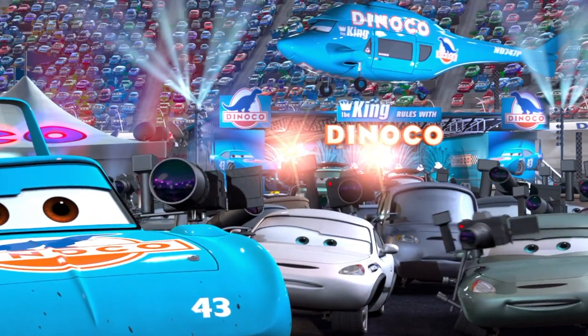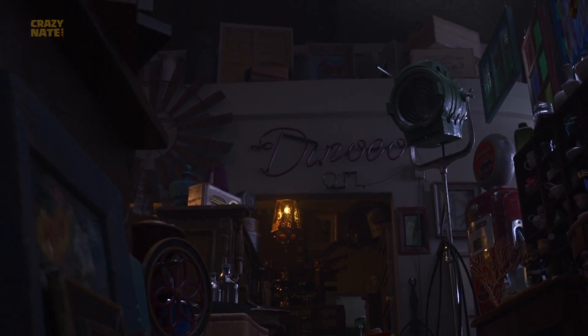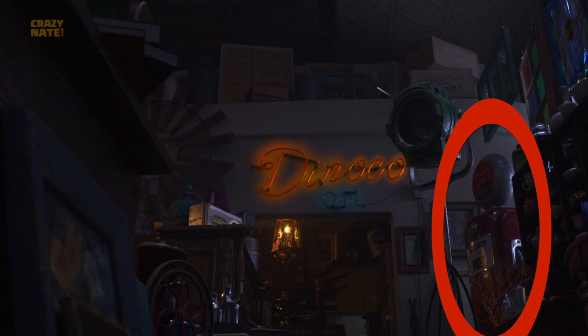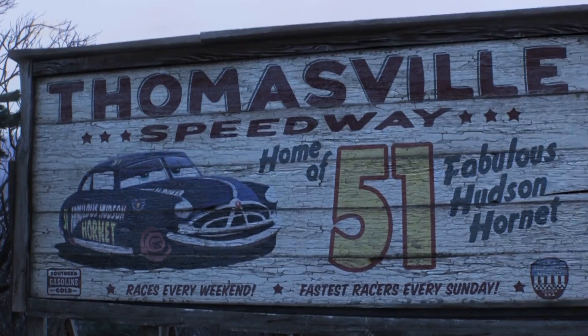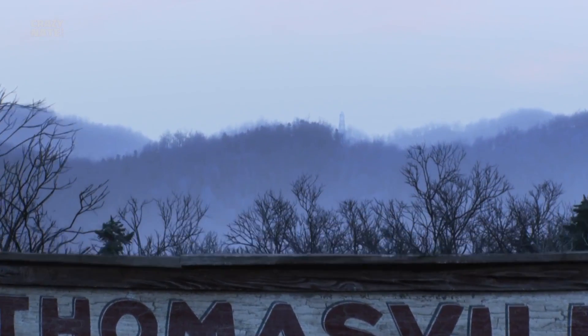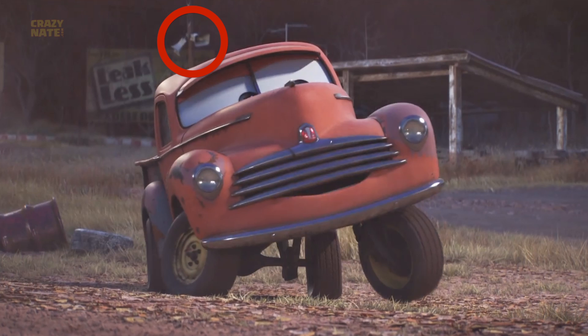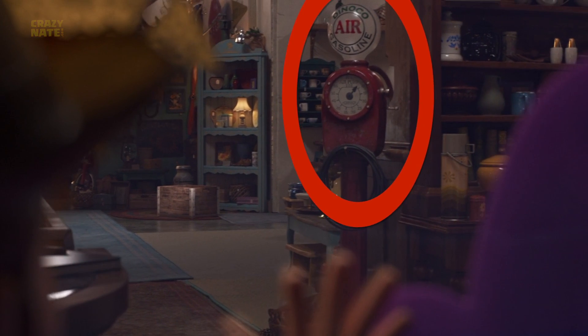Dinoco is splashed all over the place inside the shop. We have a neon Dinoco sign up here — let's turn it on, movie magic! We also see a Dinoco gas pump. The calendar on the counter is a Dinoco Thomasville Speedway calendar — that's where Cruz Ramirez helped Lightning McQueen learn how to drive again. There's also a speaker from the same track, and a Dinoco air pump.